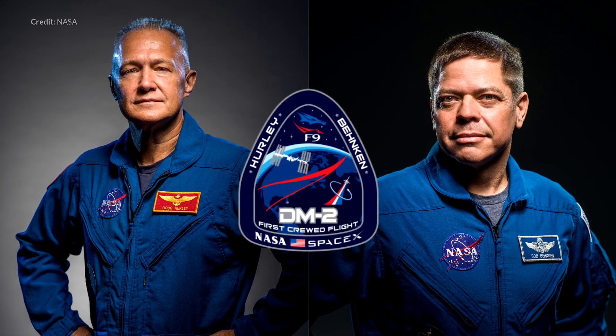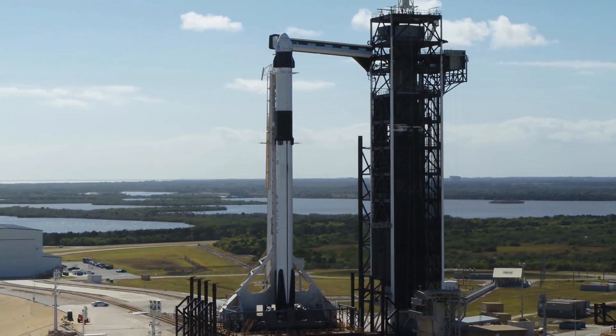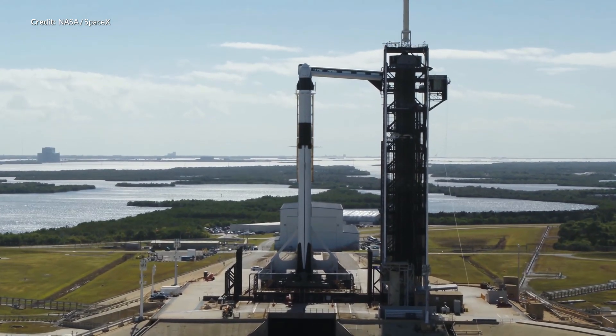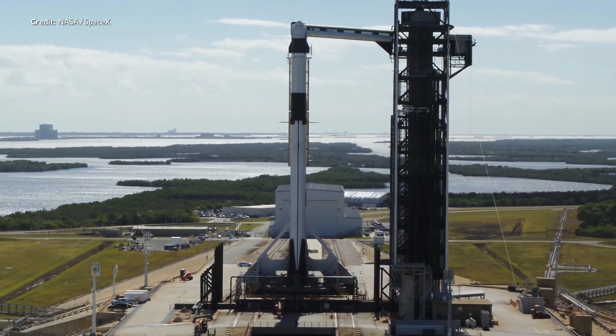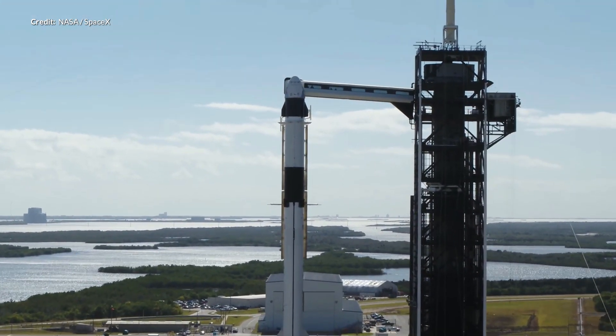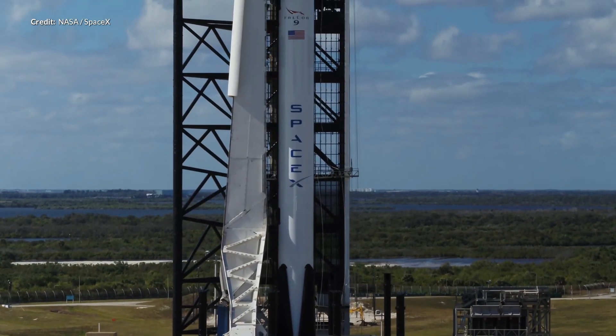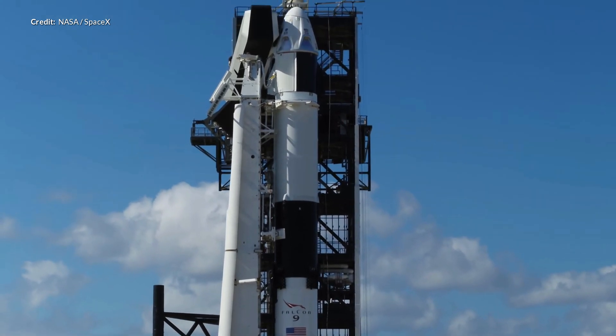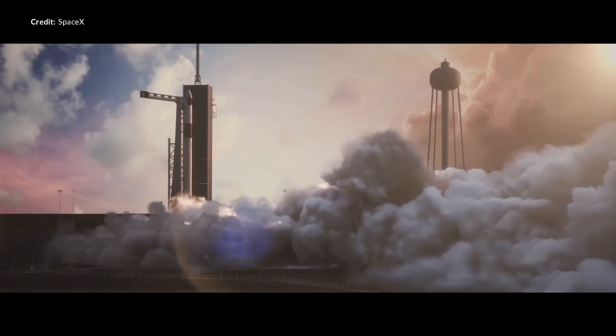This launch is going to be the final major test before astronauts will be certified to fly on board SpaceX's Crew Dragon capsule. In the upcoming crew flights, the Crew Dragon vehicle sits right on top of the Falcon 9, which altogether is around 65 meters tall. The Falcon 9 rocket is of course SpaceX's workhorse — the amazing rocket that repeatedly reuses the most expensive component of the vehicle.